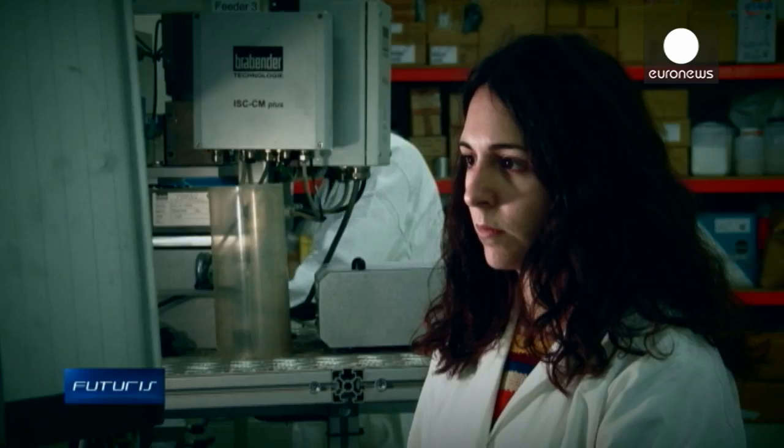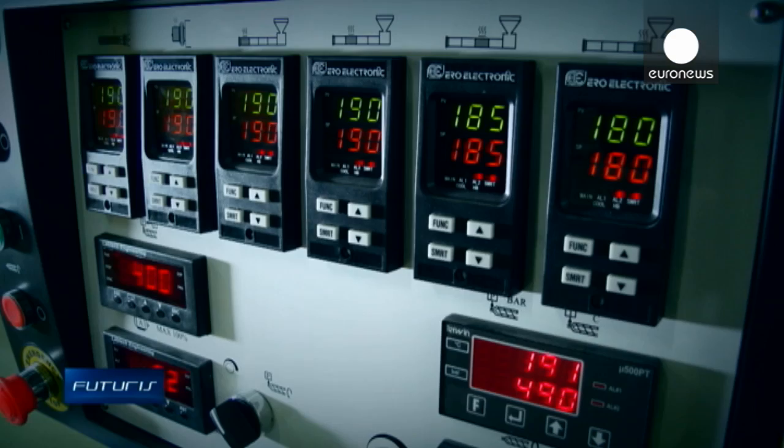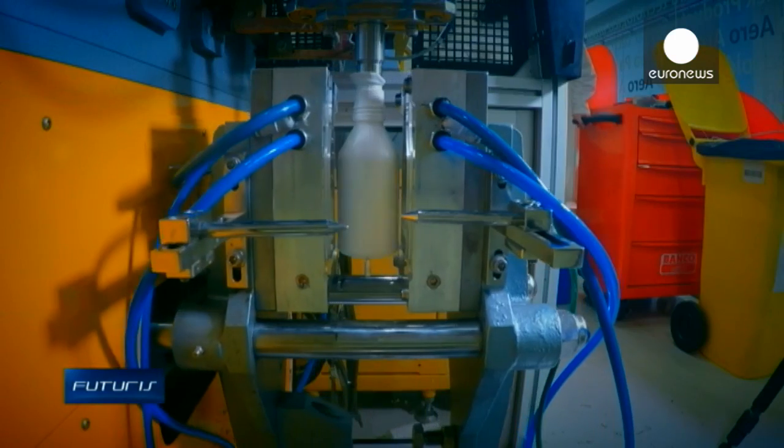So far, industrial use of bioplastics has been limited. Biodegradable containers were not durable enough to protect food, cosmetics or pharmaceutical products. Poor plasticity of such materials made them incompatible with existing production lines.